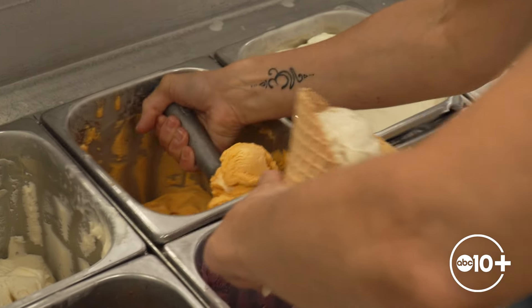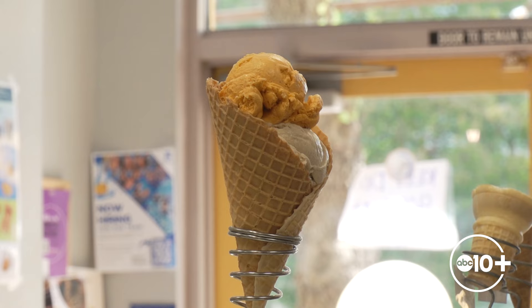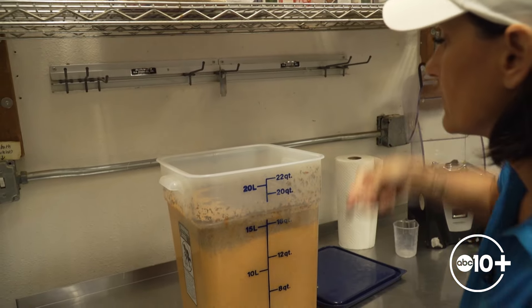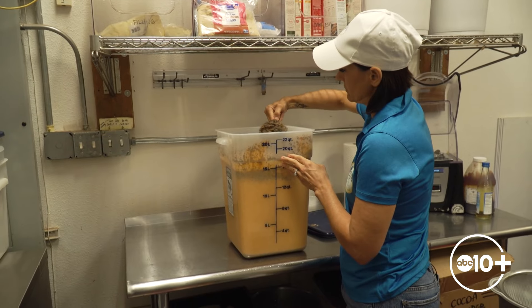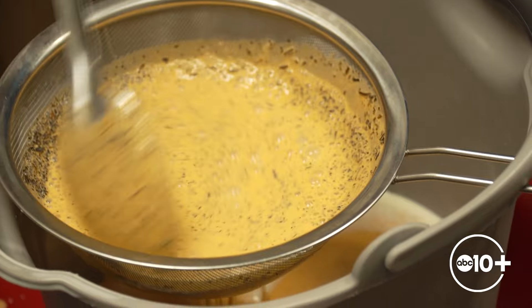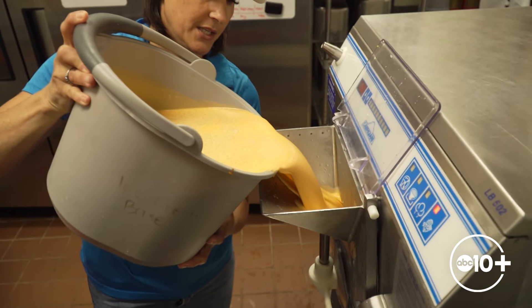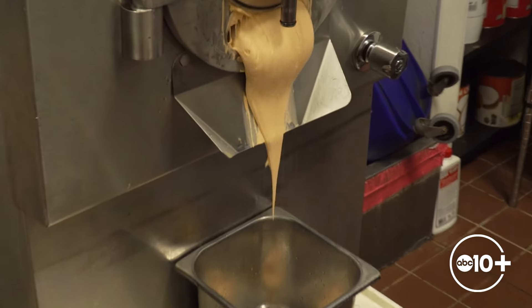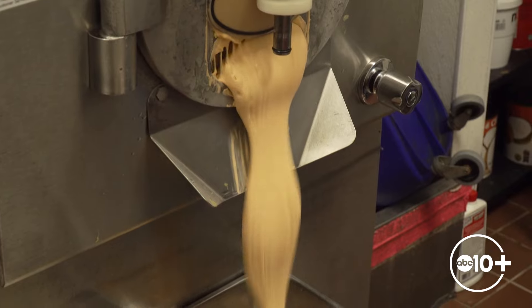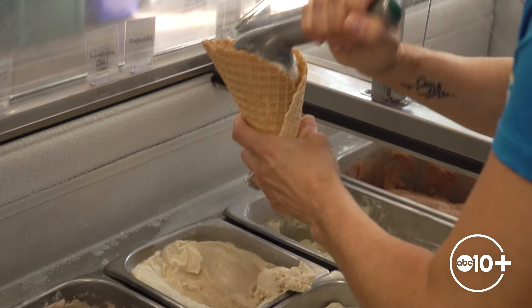Their tea-flavored ice creams are some of their most popular, and Jennifer took us into the back to show us how their Thai tea ice cream is made. They actually soak the leaves overnight, and you can see they're just actual tea leaves. Once sifted, the mix goes into the machine — here goes the Thai tea — and in just minutes, it takes on a new life. They make their own vegan ice cream and sorbets as well, and there's no shortage of flavors. They even let you decide what they'll serve up next.